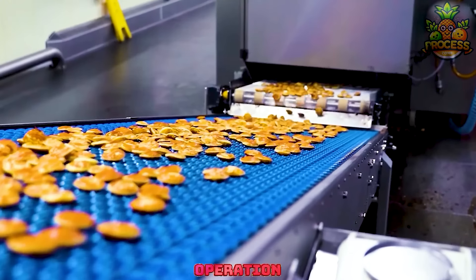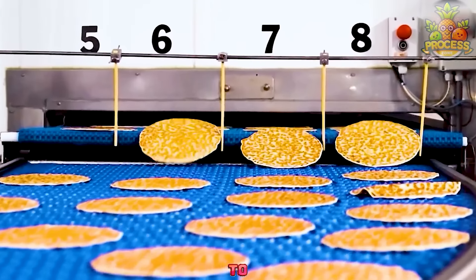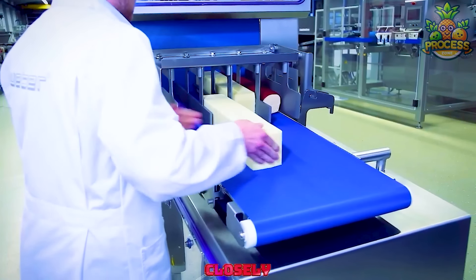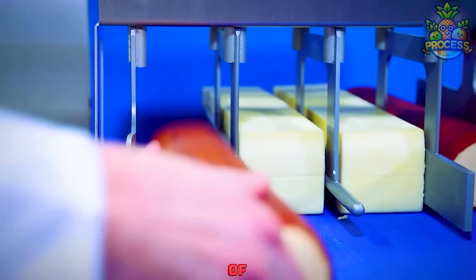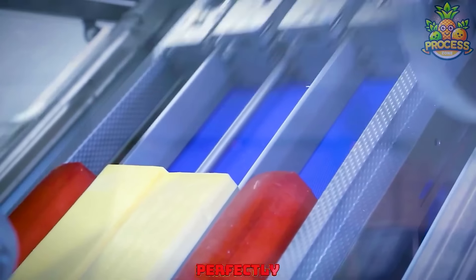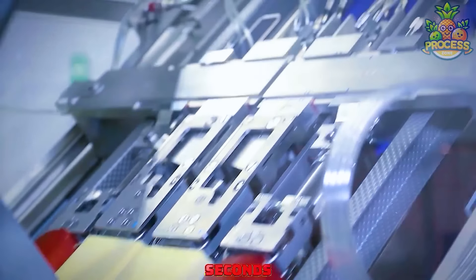This smooth operation can make up to 2 million pancakes in one day. Watch closely as it takes those big blocks of cheese and rolls of pepperoni and transforms them into perfectly thin slices in a matter of seconds.